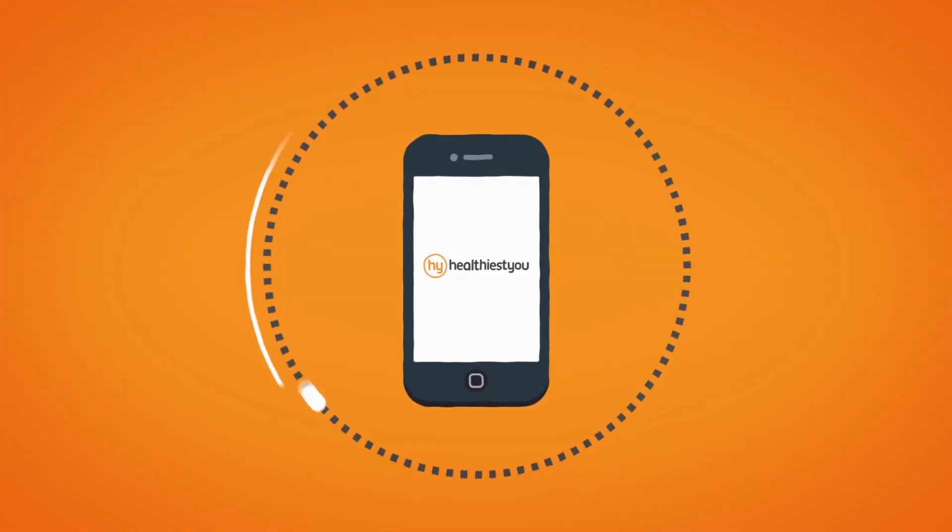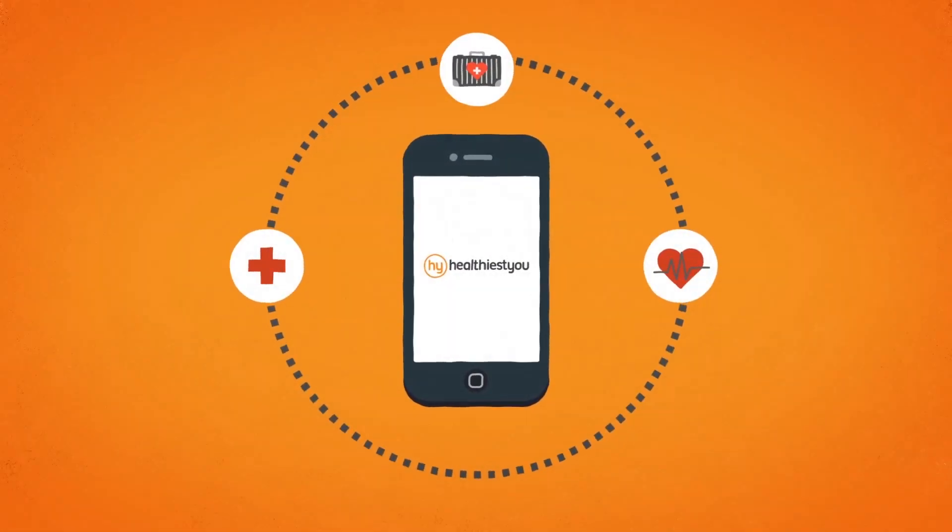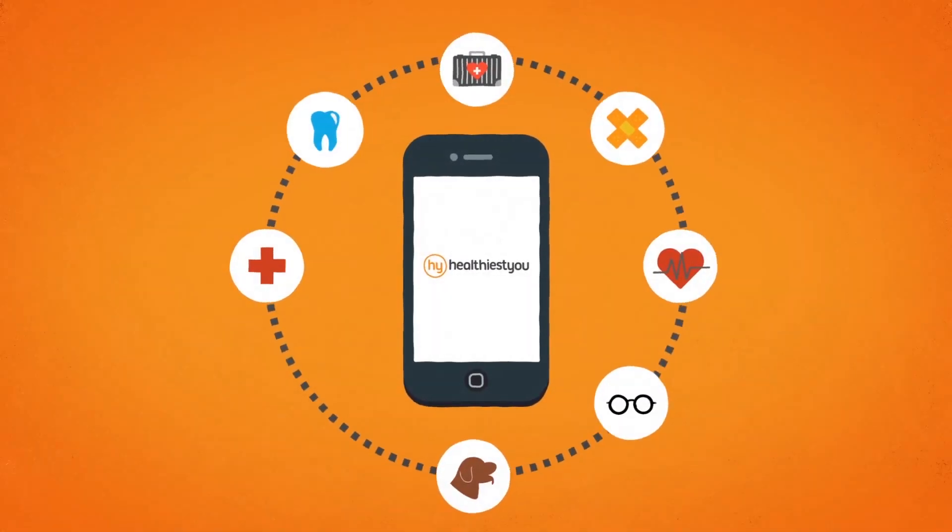We've also incorporated a cool circles feature that allows you to bookmark all of your providers in one spot in an easy-to-access circle of care, so you can connect to them with the push of a button.